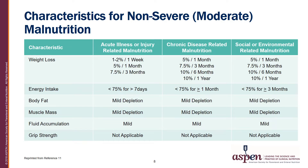When assessing patients for malnutrition, we determine the potential etiology and utilize the characteristics. Patients are assessed as either moderately or severely malnourished. This table outlines the characteristics for moderate malnutrition. Weight loss and energy intake are categorized by percent change over time and by etiology. Note that body fat and muscle are of mild depletion with mild fluid accumulation.